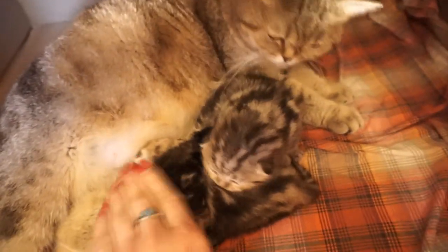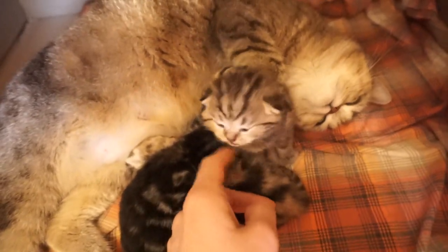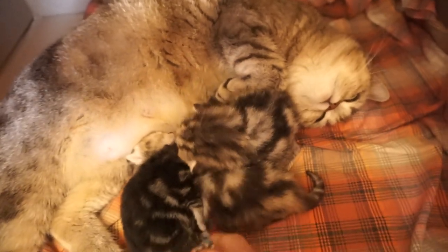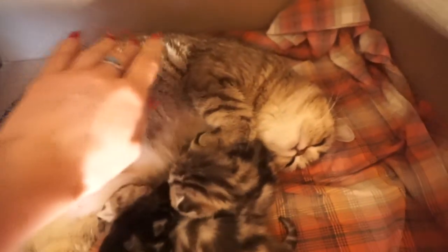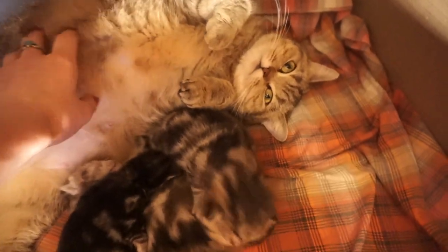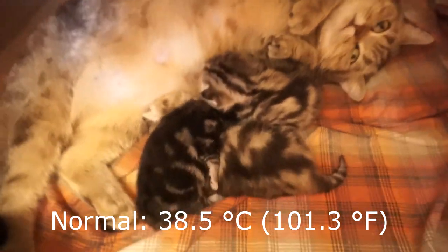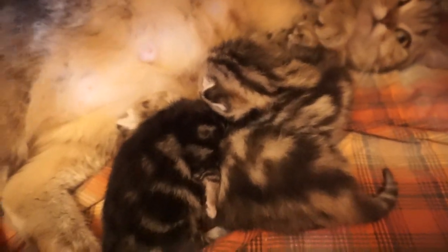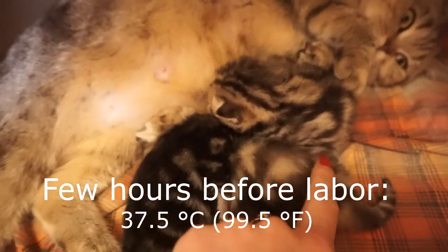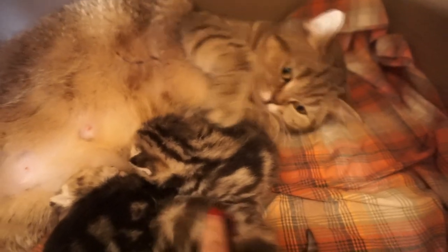How to tell for certain that your cat is about to give birth? For this you need to check your cat's body temperature, usually done rectally with an electronic thermometer. Normal body temperature in cats is around 38.5°C, and from 12 to 24 hours before labor it drops to 37.5°C.